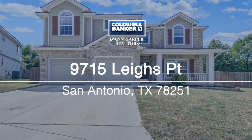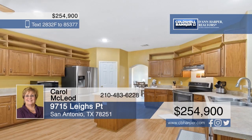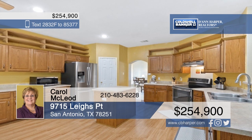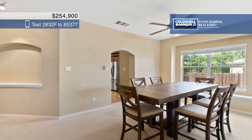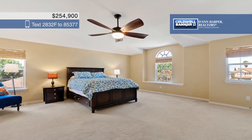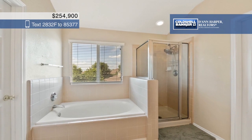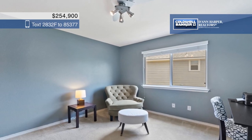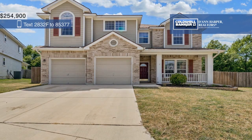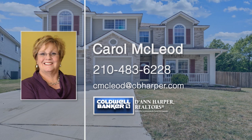Don't miss this beautiful and spacious home on a cul-de-sac. This home is great for entertaining, with two living and dining areas and a huge island kitchen. The large master bedroom features a private bath with dual vanities, a garden tub, and two walk-in closets. The 0.22-acre yard backs to a green area and boasts mature trees and a covered patio. Carol McLeod has the keys and would love to show you everything in person. Call now to schedule your private showing.